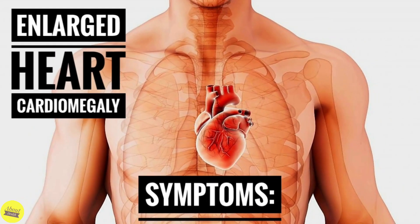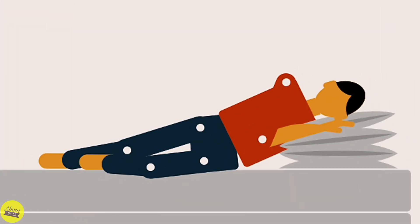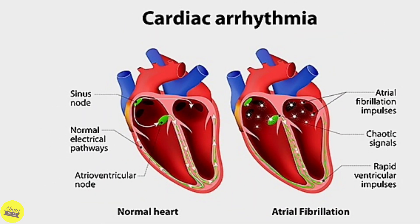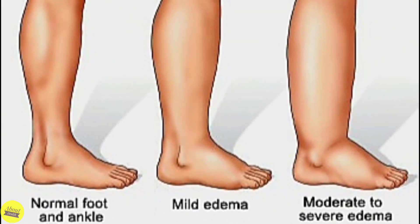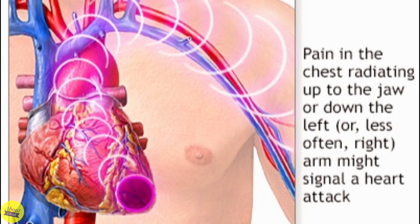The following are signs and symptoms of cardiomegaly: shortness of breath, especially while lying flat, and waking up short of breath; irregular heart rhythm, or arrhythmia; swelling or edema in the belly or in the legs; and discomfort in other areas of the upper body, including one or both arms, the back, neck, jaw, or stomach.